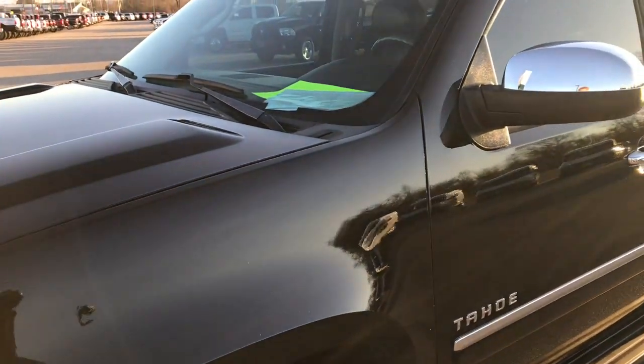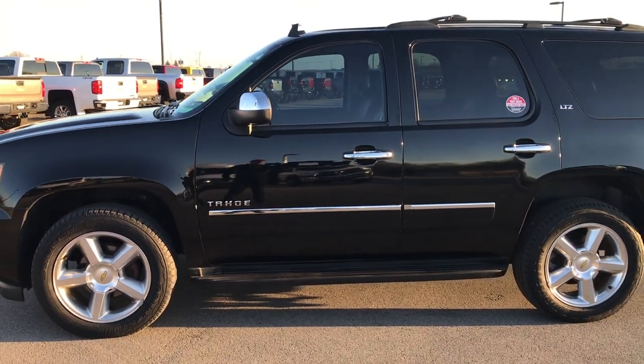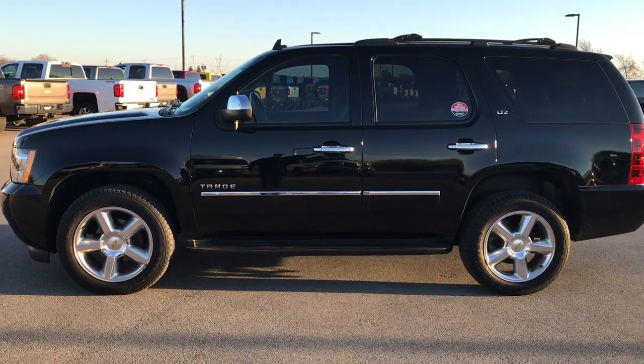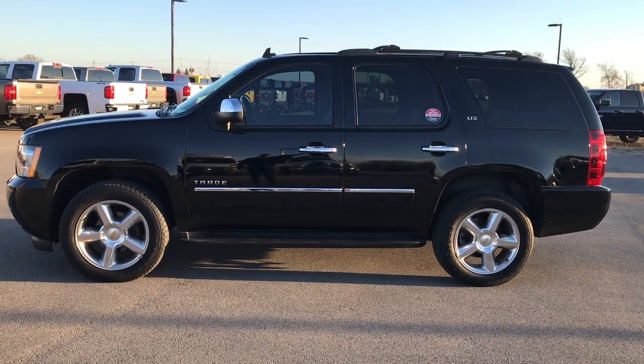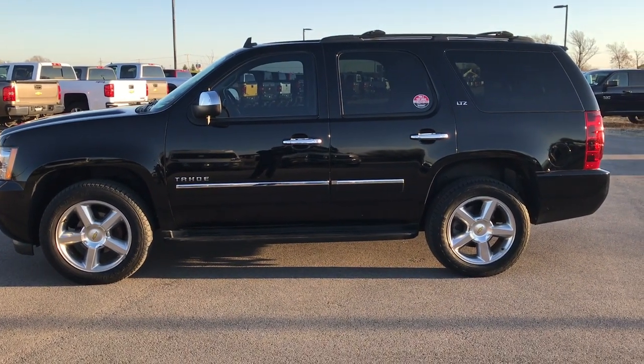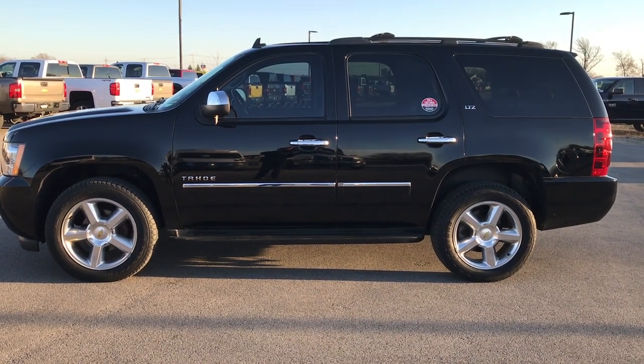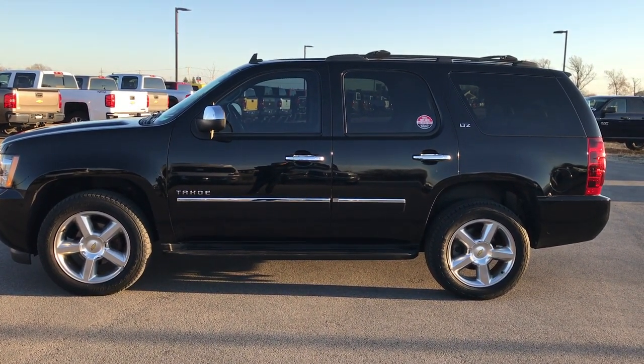To see more pictures of this Tahoe or one of our other 400 new and used cars, trucks, SUVs, minivans, Wranglers — you name it, we got it — go to our website at www.summitauto.com. Full pictures and descriptions of every single vehicle on our lot, and videos of every single used vehicle that we have, all at summitauto.com. Thank you so much for checking out my video.